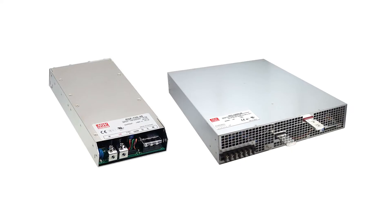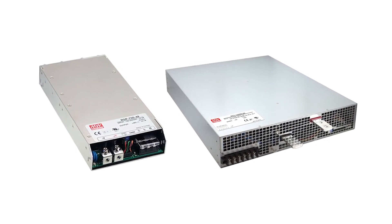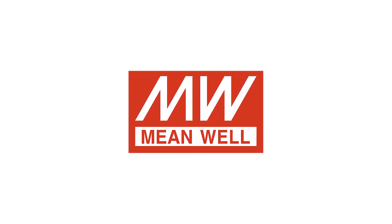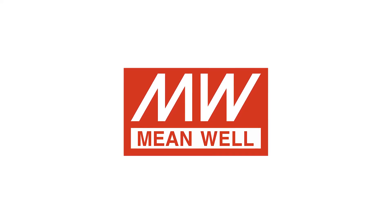Meanwell's product line consists of a variety of single and three-phase high power supplies to suit the application requirements of power systems across many different industries. Meanwell's growth over the years is built on reliable product quality, excellent designs, and low pricing.